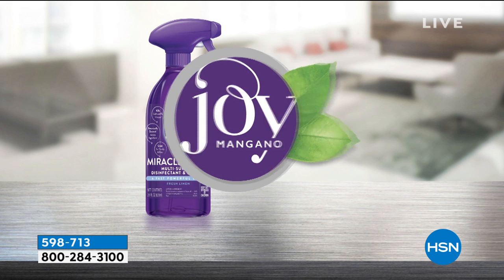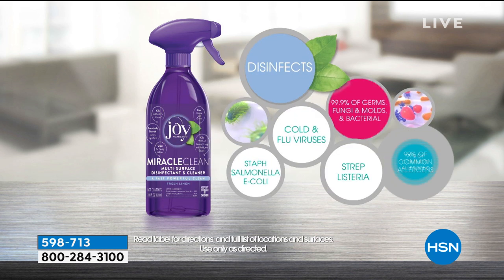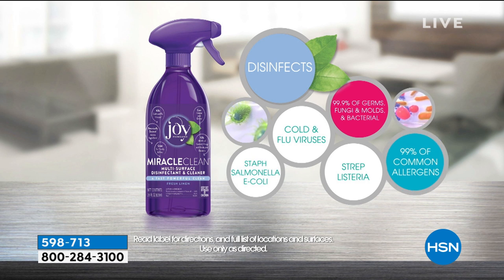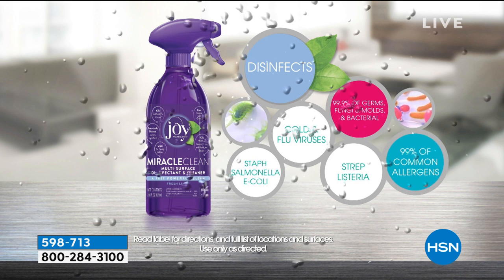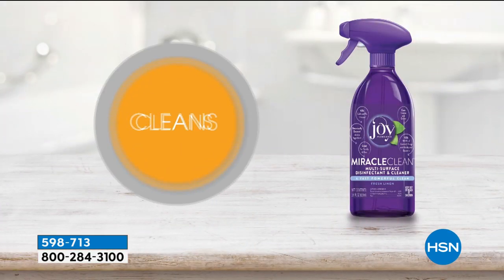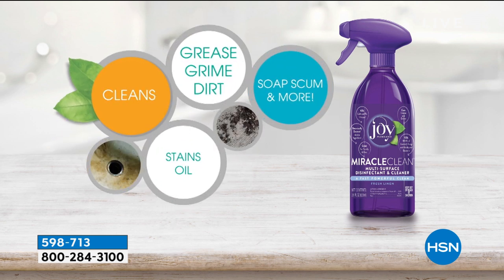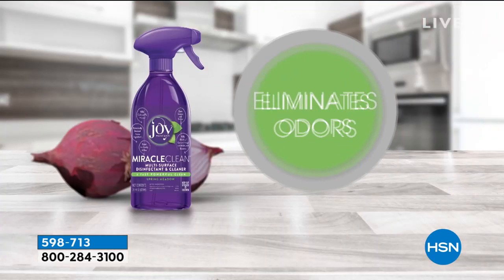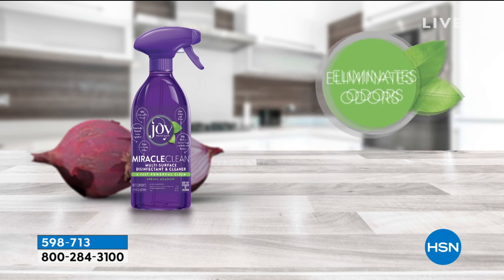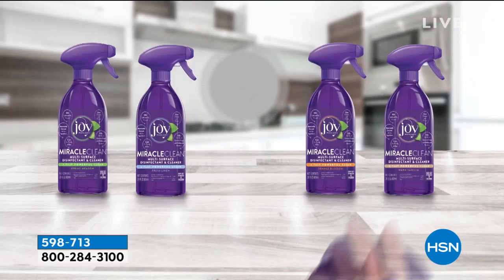Miracle Clean is botanically derived from the thyme plant. The primary ingredient is thymol, which comes from thyme oil. That's the predominant fragrance you'll smell. You're also getting Forever Fragrant — two scents that will deodorize odors. The predominant scent will be that beautiful, fresh, herbal thyme fragrance.